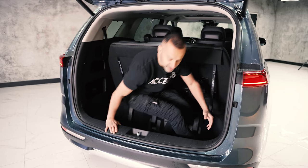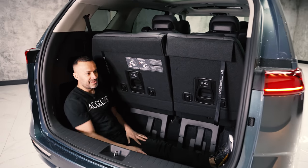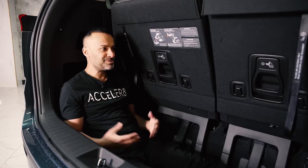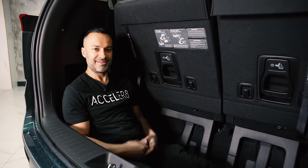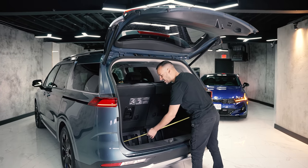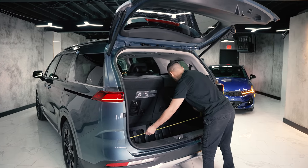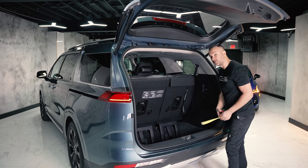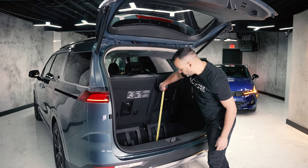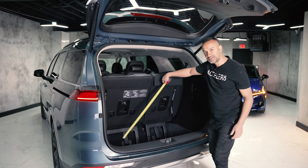To show off the trunk space I can step in, put my leg down and sit — kids loved doing this back in the day, this is the bonus fourth-row trunk room. That extra compartment below the regular floor is 49 inches wide — just over four feet — and almost 15 inches in depth.